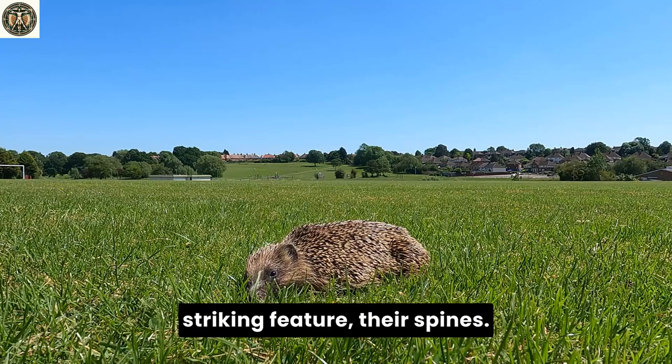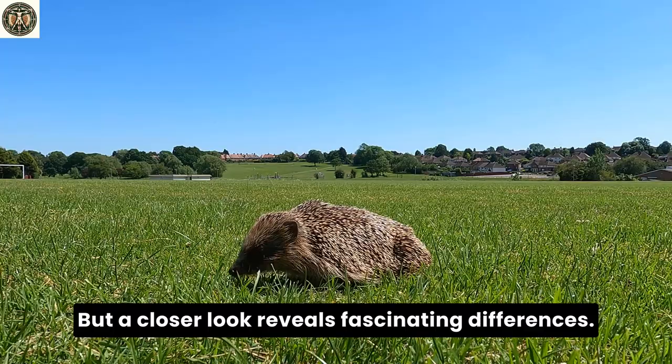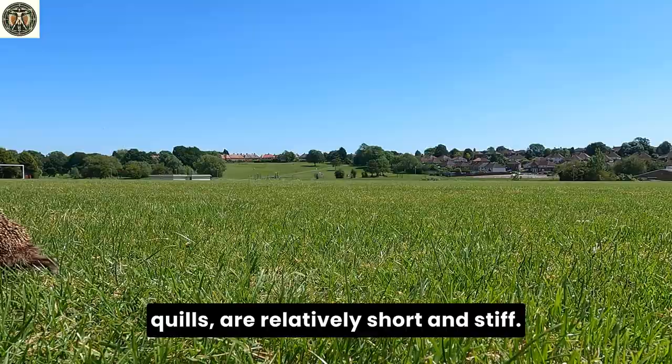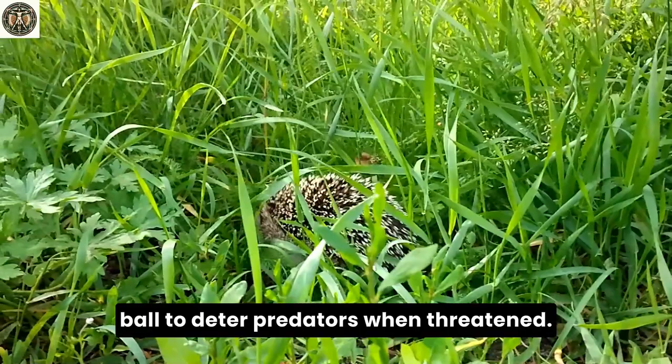Our journey begins with their most striking feature: their spines. At first glance, both hedgehogs and porcupines seem to share this spiky trait, but a closer look reveals fascinating differences. Hedgehog spines, often referred to as quills, are relatively short and stiff. Each spine is attached to a tiny muscle at its base. This mechanism allows hedgehogs to erect their spines defensively, forming a prickly ball to deter predators when threatened.